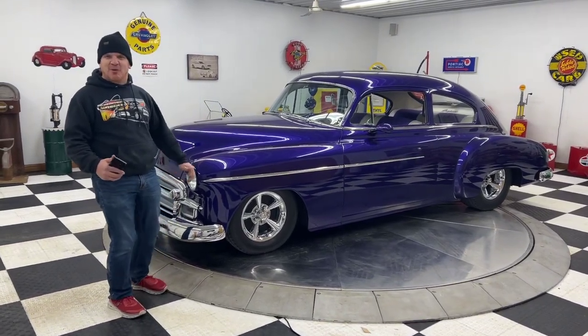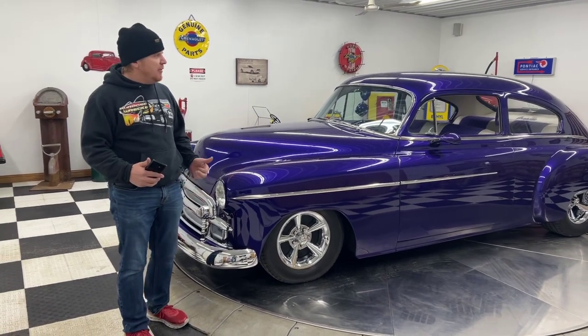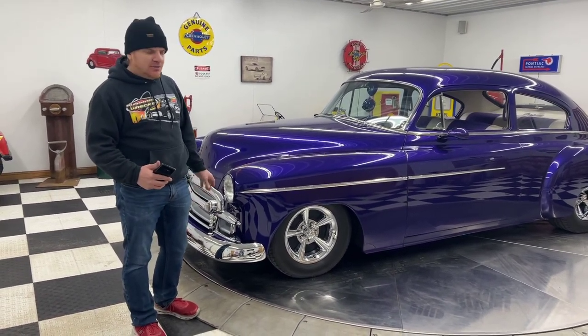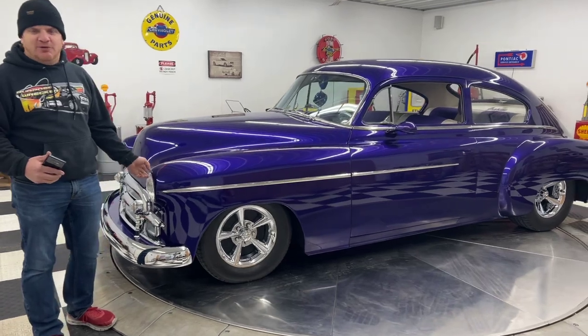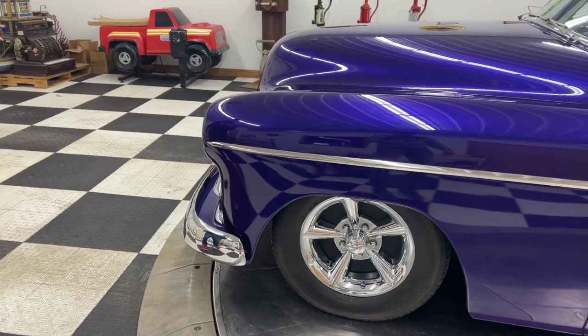Hello and good morning everyone. Adam here at Kenyon Classic Cars in Clarence, Iowa. This morning I'm going to present to you a beautiful 1950 Chevrolet Fleetline Deluxe 2-door Fastback.